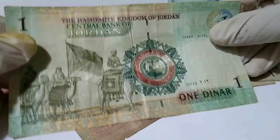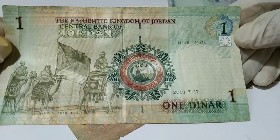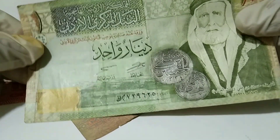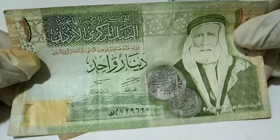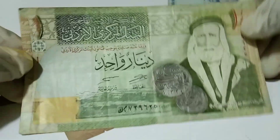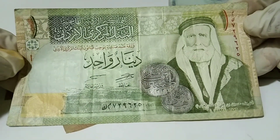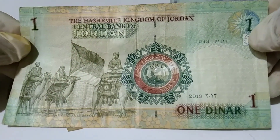Next, this is from Jordan — Central Bank of Jordan, one dinar. It feels very hard. There is a watermark. So beautiful currency — Jordan one dinar. It feels very hard to feel. 2013 edition.